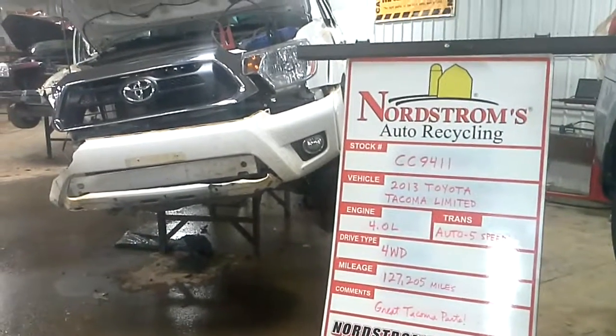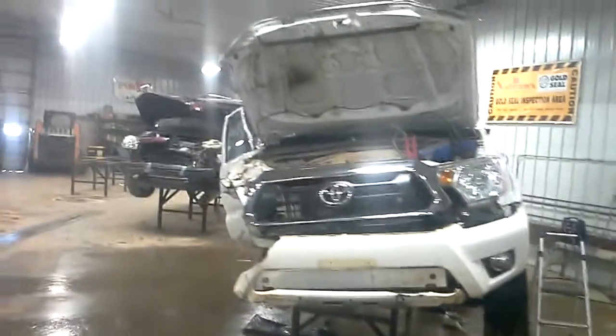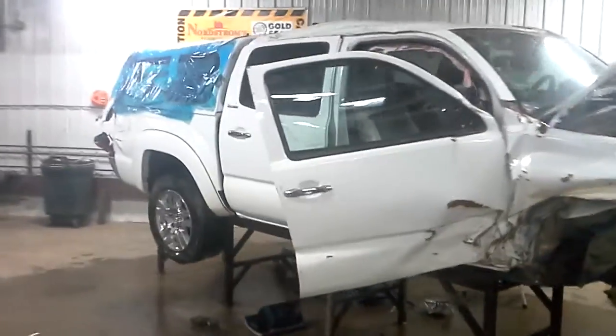Hello, welcome to Nordstrom's Auto Recycling. Today we have stock number CC 9411. It is a 2013 Toyota Tacoma Limited.